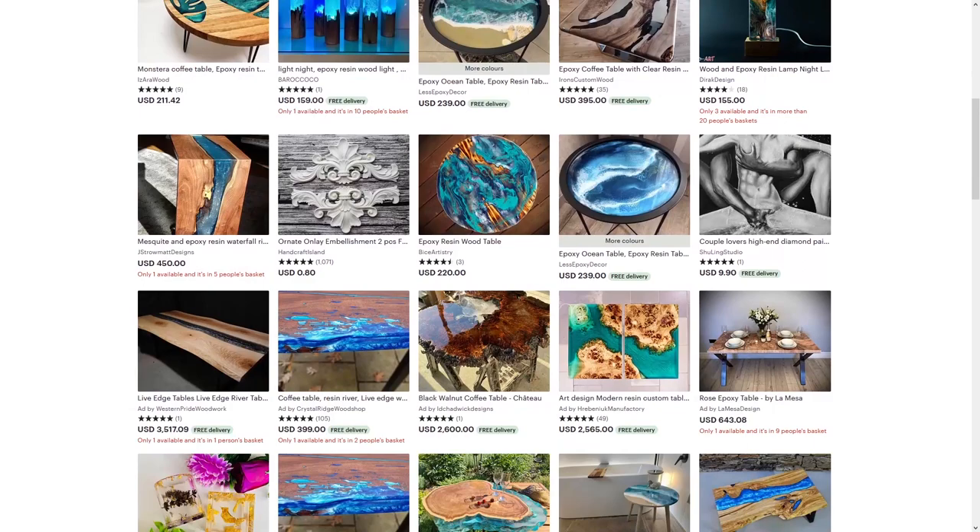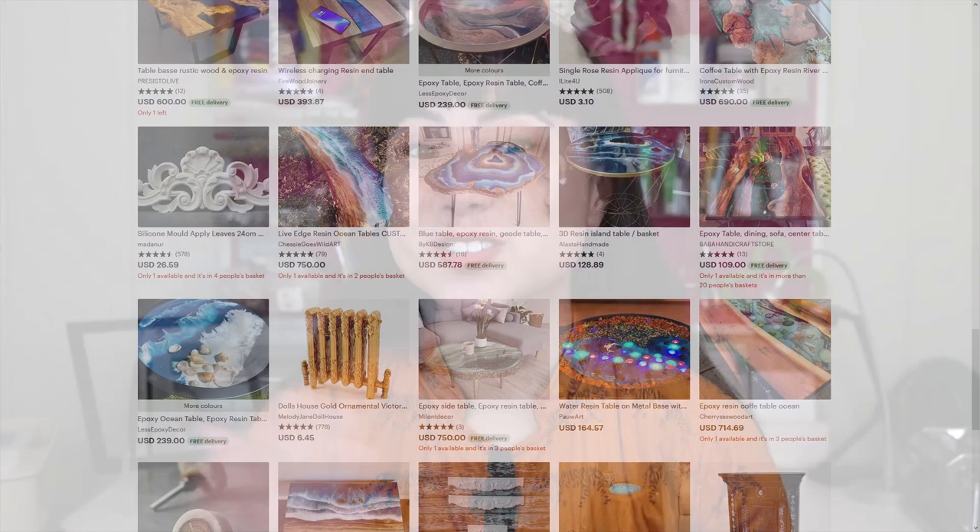Resin furniture, for instance, sells on Etsy for hundreds to thousands of dollars. Of course, furniture is a bit more intensive to make, but that just means you can stick a higher price tag on it. On that note, let's get into the first step to starting a resin business: choosing what you'll actually be making.